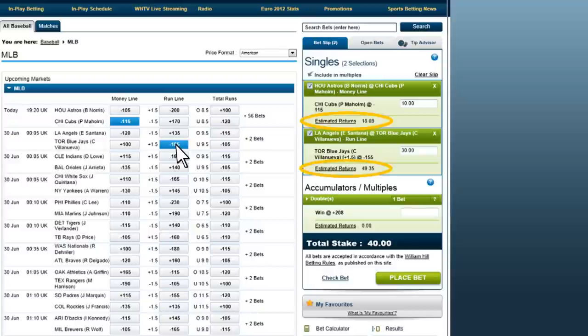Also, if you make more than one selection, another box labelled Accumulators appears, which gives you the option to parlay your picks if you want. Enter the amount you want to bet, and the to win amount for the parlay automatically appears below.